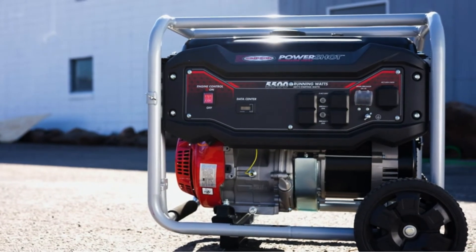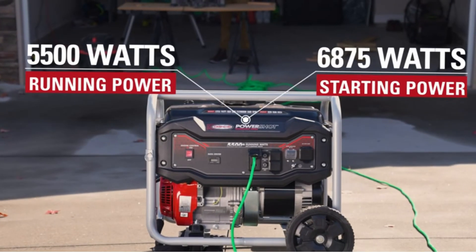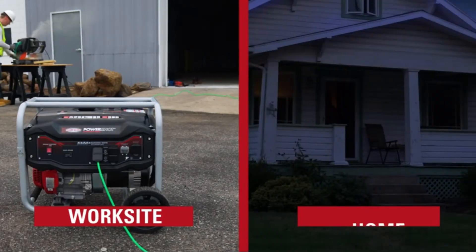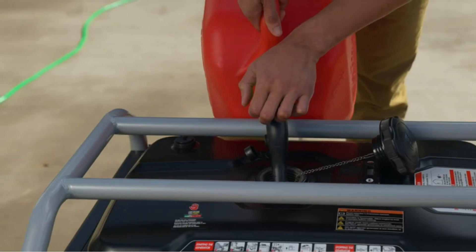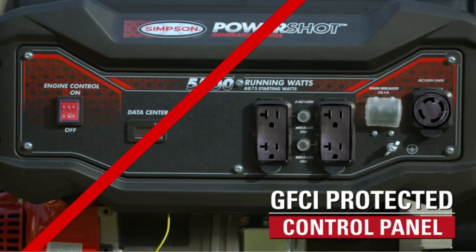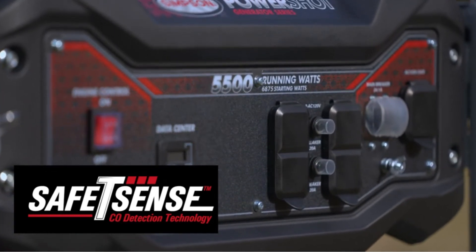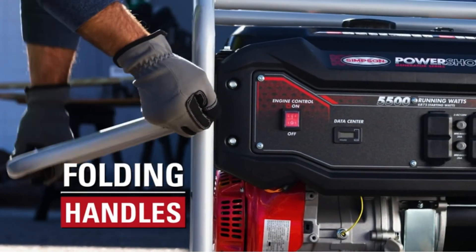Number five: Simpson Cleaning SPG5568 gas generator. When searching for a reliable generator under a reasonable budget, the SPG5568 stood out. It handles medium-duty household requirements with a running wattage of 5000W and a peak performance of 6800 watts, making it ideal for outdoor use as well. It features a low oil indicator similar to the WGen5500, adheres to EPA standards, and comes at a competitive price tag.